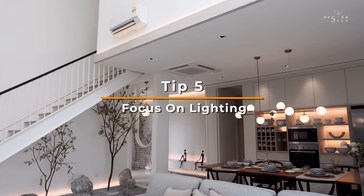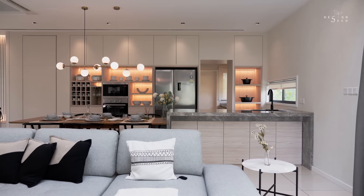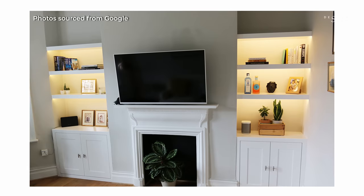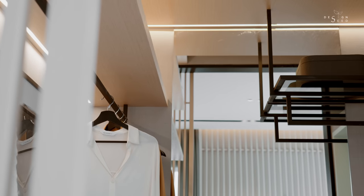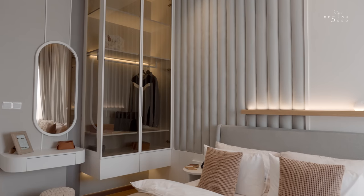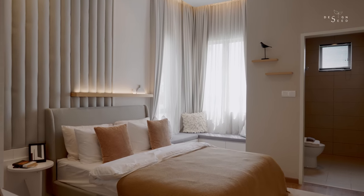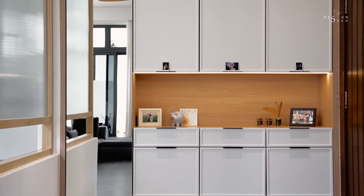Focus on lighting. Lighting is key in Jappendi design. Choose soft and warm lighting to create a cosy atmosphere and incorporate natural light as much as possible. Instead of installing lights in front of display items, install them at the back to create a diffuse glow of the carpentry splashback. This creates an overall balance for the visual impact of the space, rather than highlighting pops of colour that would disrupt the interior's overall visual harmony.